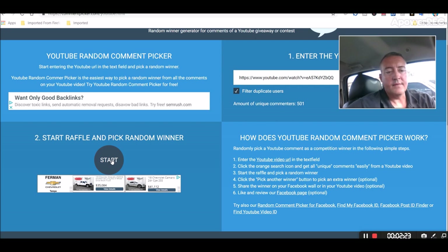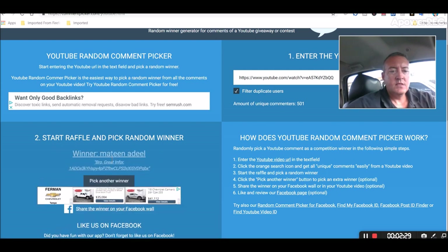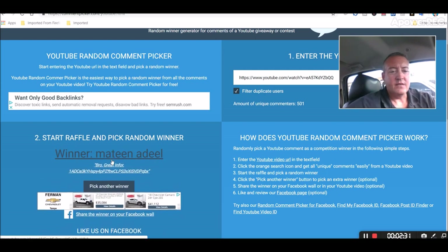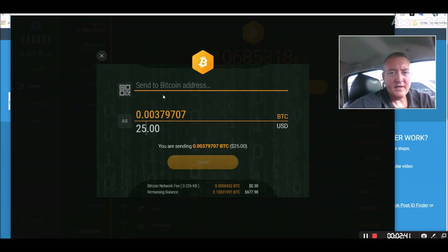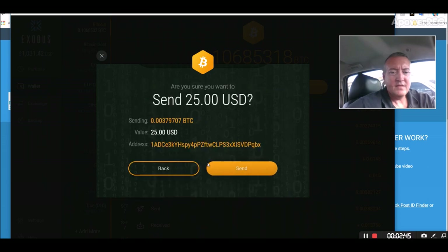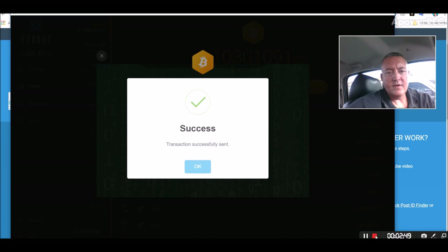Alright guys, good luck. Looks like we have Mateen Adil — 'Bro, great info. Thanks.' Congratulations, Mateen! Let's copy your address, pull up my wallet, press send — and it's on the way.